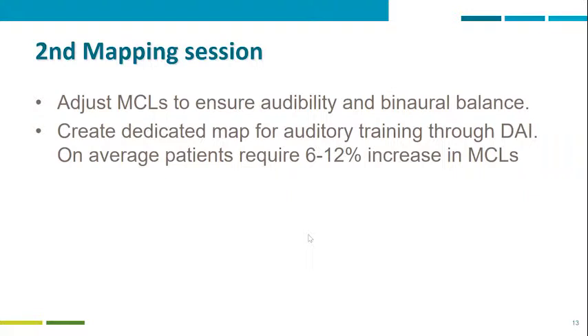We call this a dedicated map because on average patients need an increase in MCLs to hear clear speech through the direct audio input. Usually the map for the direct audio input is on average at least 6 to 12 percent louder than the average map used throughout the day. The reason is simple — if they are hearing through the implant alone, they need a little more power, and there is also impedance through the cable. When not using the wireless system or cable, they need relatively lower MCLs because they are using binaural hearing and need less stimulation.